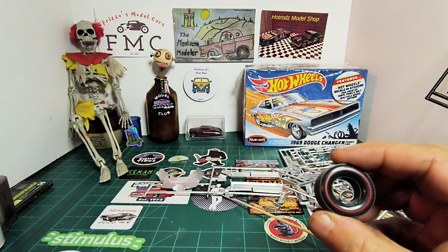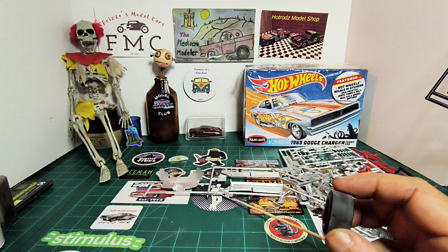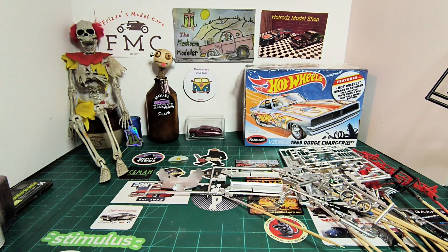The tires are slicks, so I sanded them down to make them look a little worn. They look good.